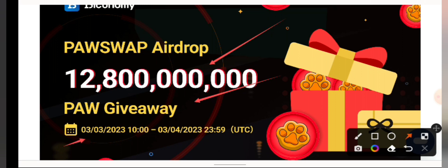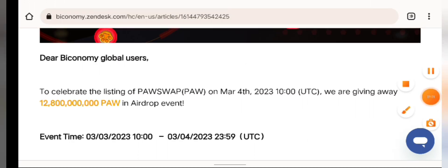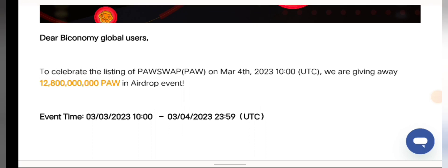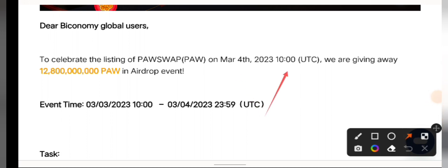This airdrop started yesterday, March 3rd — that's why I always love people to turn on their notifications. It started on March 3rd, 2023 and it's going to end on April 3rd, 2023, so you have about a month to participate. Dear BuyEconomy global users, to celebrate the listing of PaulSwap on March 4th, we are giving away 12.8 billion PaulSwap in an airdrop.